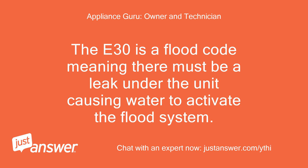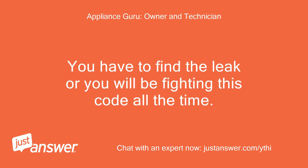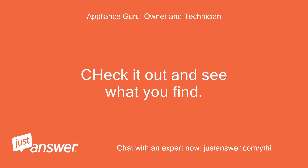The E30 is a flood code, meaning there must be a leak under the unit causing water to activate the flood system. Basically you will need to find the leak — the water is likely coming from a broken hose, bad fill valve, or a seal leaking into the flood basin while running. You have to find the leak or you will be fighting this code all the time. That is really all I can advise without being on scene to locate the leak visually. Check it out and see what you find.